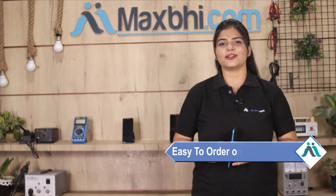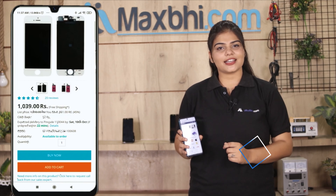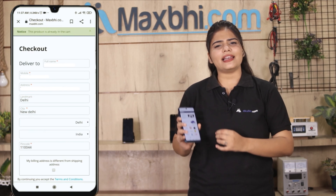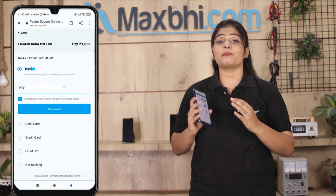Yes friends, you can buy a new back panel for your Lava Blaze 2 5G. This back panel is a 100% genuine quality product which works similar to your original product with a perfect fit for the Lava Blaze 2 5G.